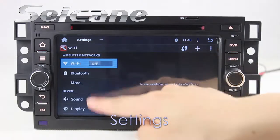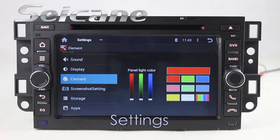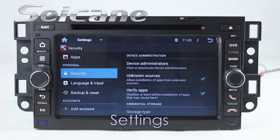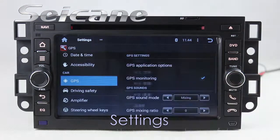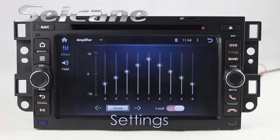Come to the settings interface. You can set options for display, panel light color, security, GPS system, and EQ values.